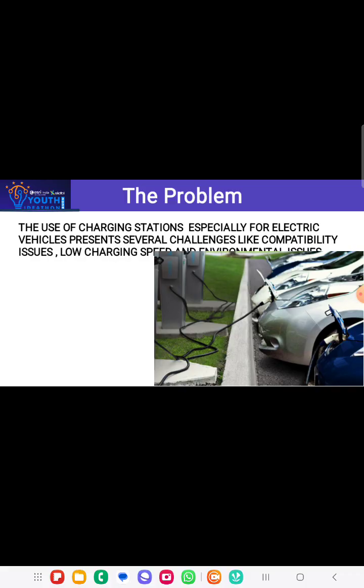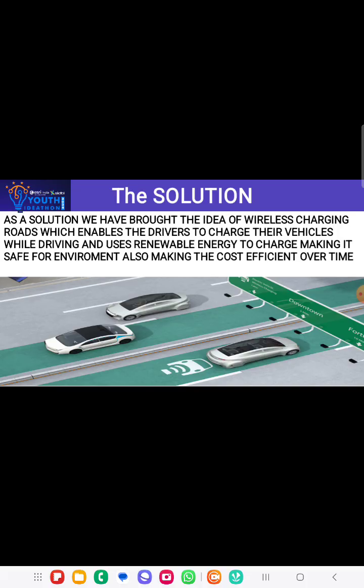The use of charging stations, especially for electric vehicles, presents several challenges like compatibility issues, low charging speed, and environmental issues. As a solution, we have brought the idea of wireless charging roads, which enables drivers to charge their vehicles while driving and uses renewable energy, making it safe for the environment and cost efficient over time.